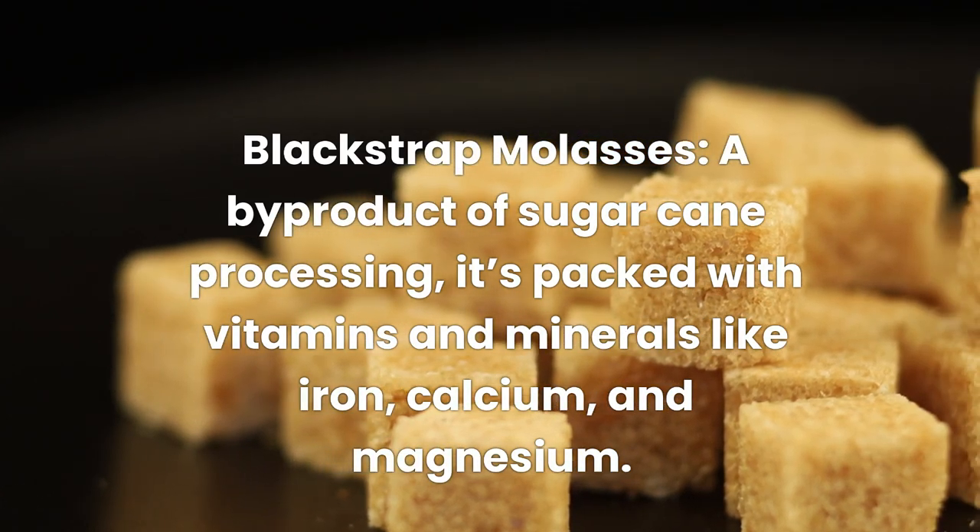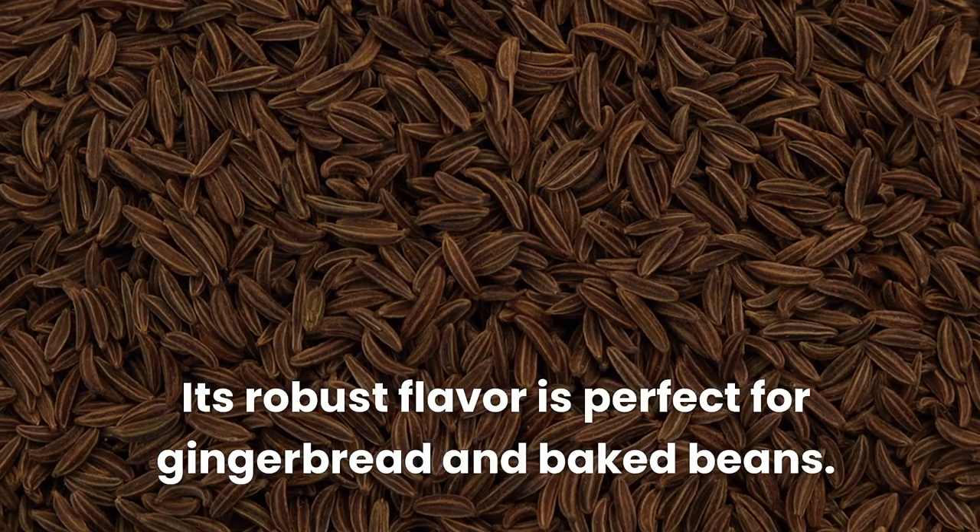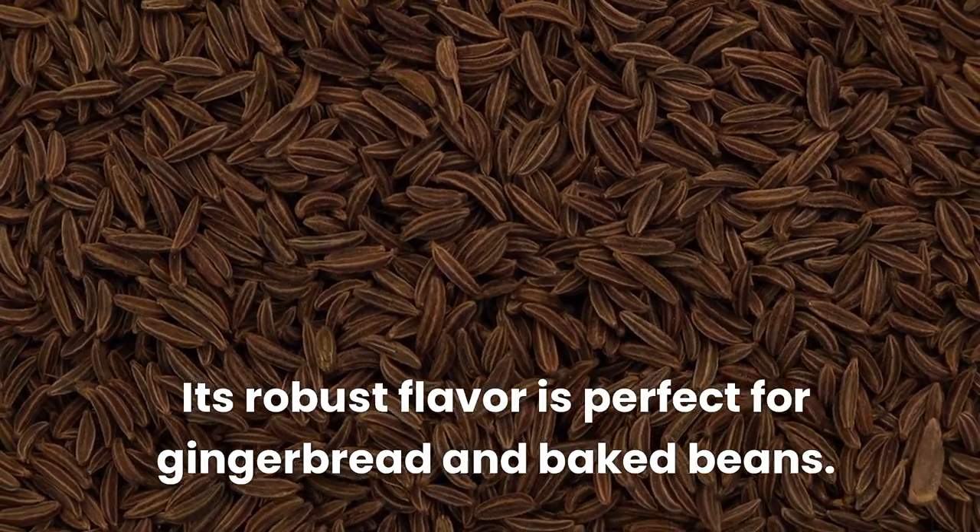Blackstrap molasses, a by-product of sugarcane processing, is packed with vitamins and minerals like iron, calcium, and magnesium. Its robust flavor is perfect for gingerbread and baked beans.